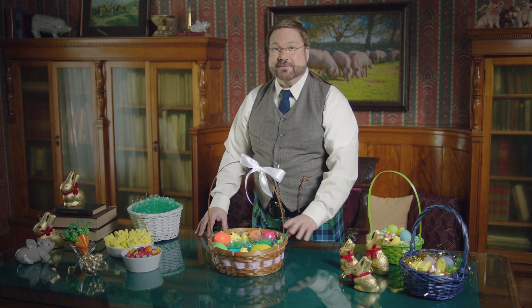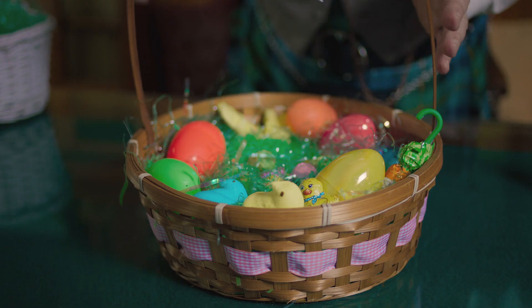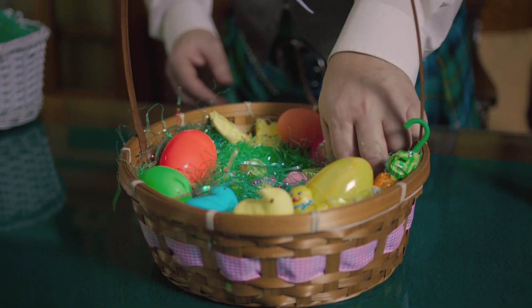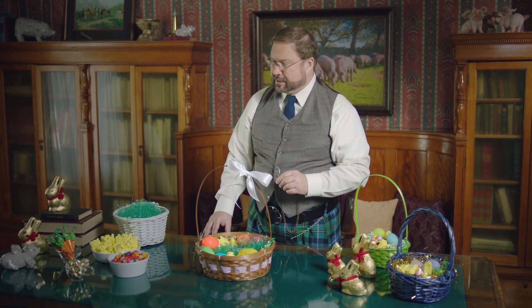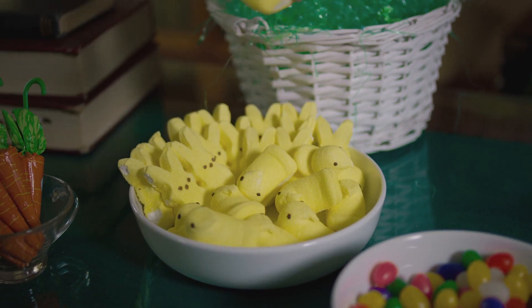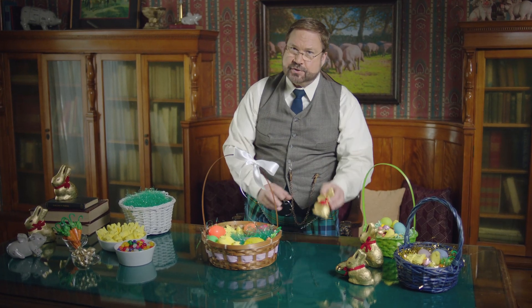Oh, hello! Just preparing an Easter basket for one of the lucky little ones. You know, it all starts with a ceremonial sprinkling of freshly clipped cellophane grass. Add in some traditional treats, like a colorful array of jelly beans, some prized peeps, and scrumptious chocolate bunnies,